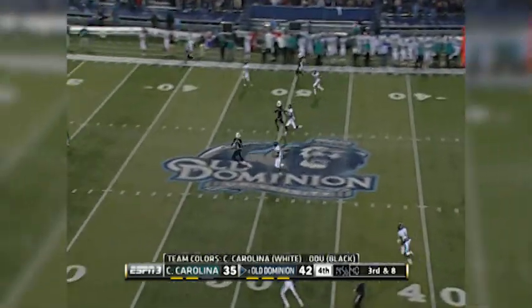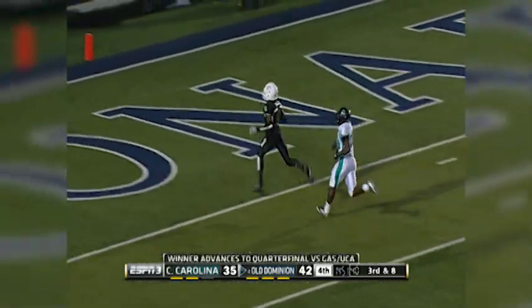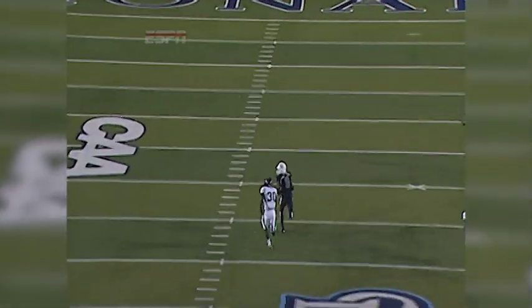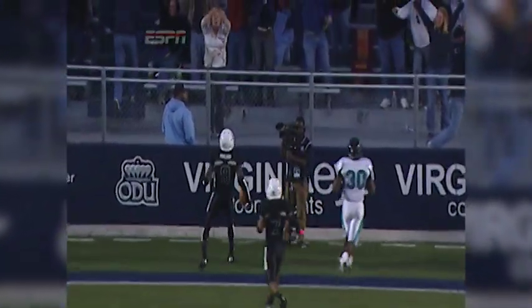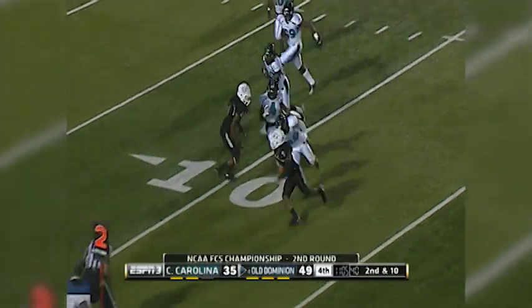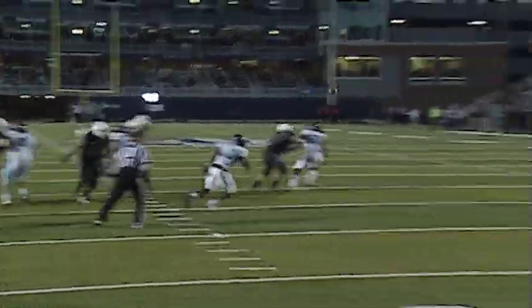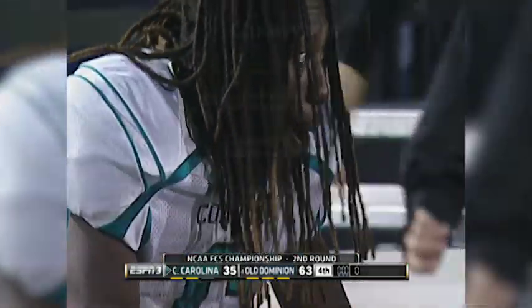He had four all year entering this afternoon. Coastal Carolina. Play fake, the screen to Mayer — he leaves the first hit, second — oh! Touchdown! So your final score: Old Dominion wins it 63-35. ODU is on to the quarterfinals.